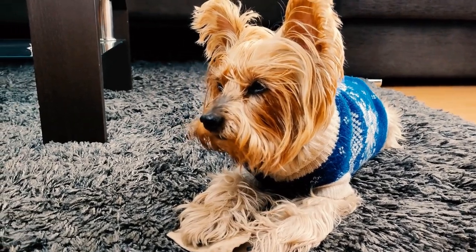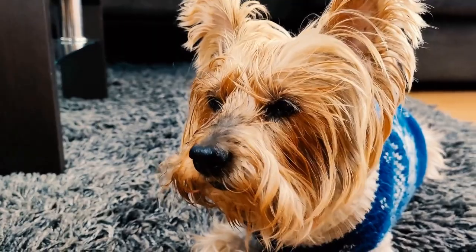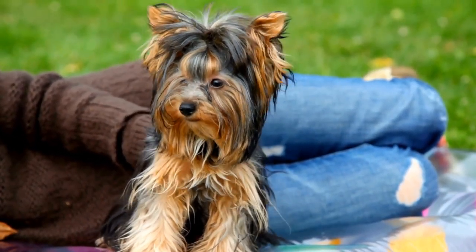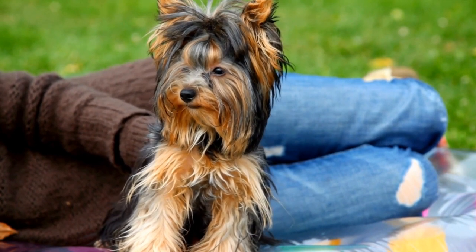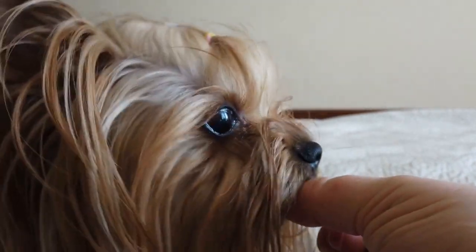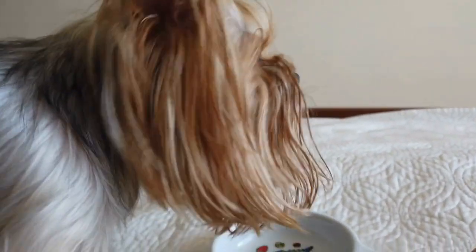1. Start Early. The key to successful house training is to start early. As soon as you bring home your Yorkshire Terrier puppy, begin establishing a routine and set clear expectations. Puppies have a smaller bladder and less control over their bowel movements, so it is important to be patient and understanding during the training process.